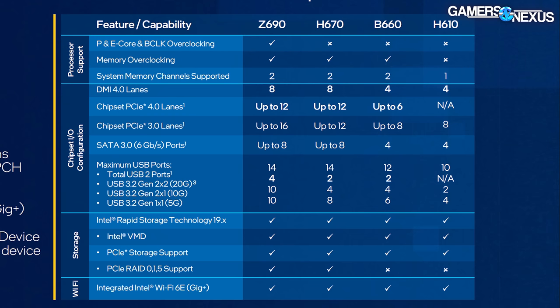It doesn't mean you're literally in there tuning the memory — not many people really do that. It just means enabling XMP or tuning the memory. DMI is the interface that connects the CPU to the chipset, and it governs the maximum possible I/O bandwidth. The B660 and H610 boards get cut down to four DMI 4.0 lanes, whereas H670 and Z690 offer more maximum I/O capability between the CPU and the chipset.